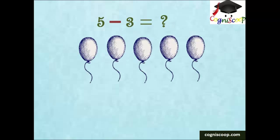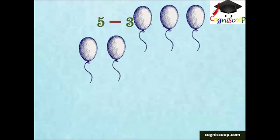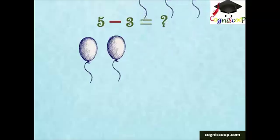There are five balloons. If three fly away, how many are left? Two balloons will be left.